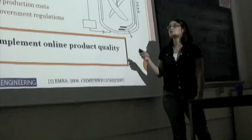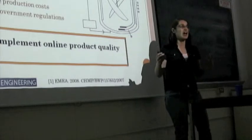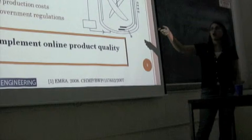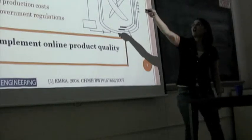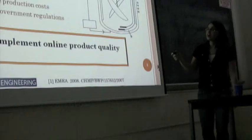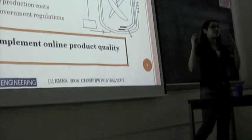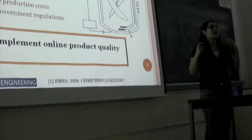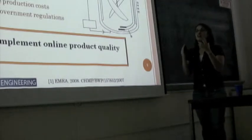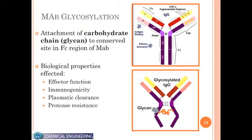What my research is trying to do is bring these quality assurance practices online, so that during actual production we can assure that all product quality attributes are where they should be. But protein production is a very complicated process with a lot of variability, so there are still many open questions about how to implement online product quality control for something as variable as monoclonal antibody production.